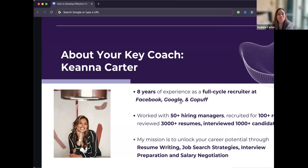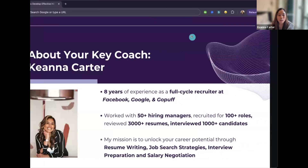Since my career in recruiting, I've worked with over 50 hiring managers, reviewed over 3,000 resumes, and interviewed over a thousand candidates. My mission now is to unlock your career potential — through resume writing with the right keywords, job search strategies, interview prep, and salary negotiation.